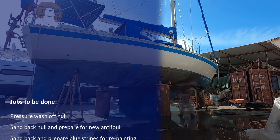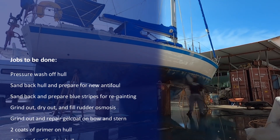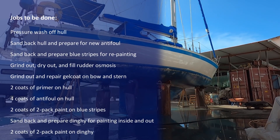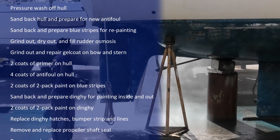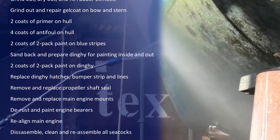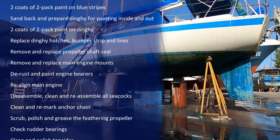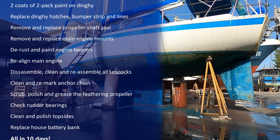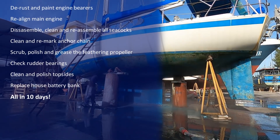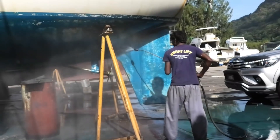Jobs to be done: pressure wash the hull; sand back and prepare for new antifoul; sand back and prepare the blue stripes for repainting; grind out, dry out and fill the osmosis on the rudder; grind out and repair the gel coat on the bow and stern; two coats of primer on the hull; four coats of antifoul on the hull; two coats of two-pack paint on the blue stripes; sand back and prepare the dinghy for painting inside and out; two coats of two-pack paint on the dinghy; replace the dinghy hatches, bumper strip and lines; remove and replace the propeller shaft seal; remove and replace the main engine mounts; de-rust and paint the engine bearers; realign the main engine; disassemble, clean and reassemble all seacocks; clean and re-mark the anchor chain; scrub, polish and grease the feathering propeller; check the rudder bearings; clean and polish the topsides; and replace the house battery bank. All in ten days.